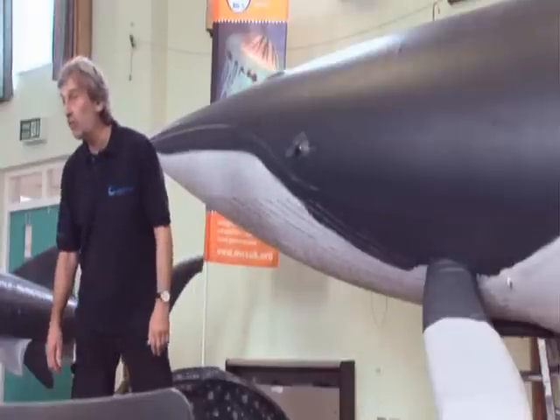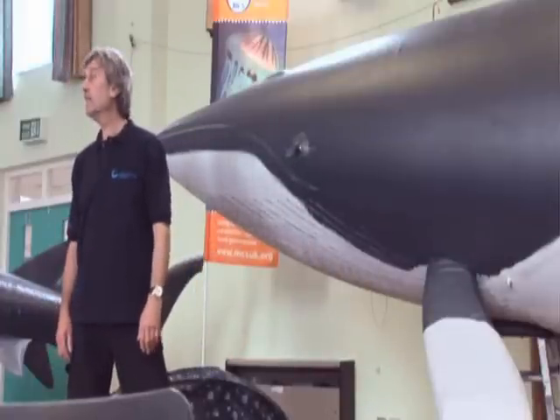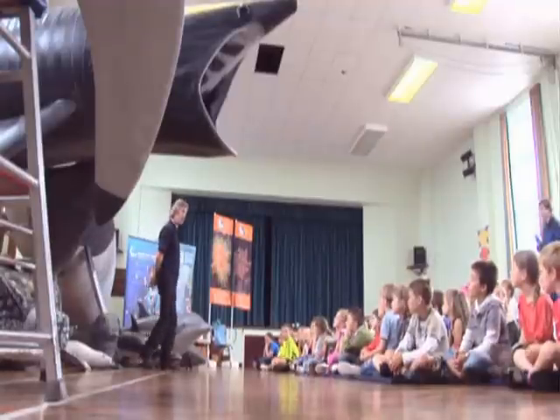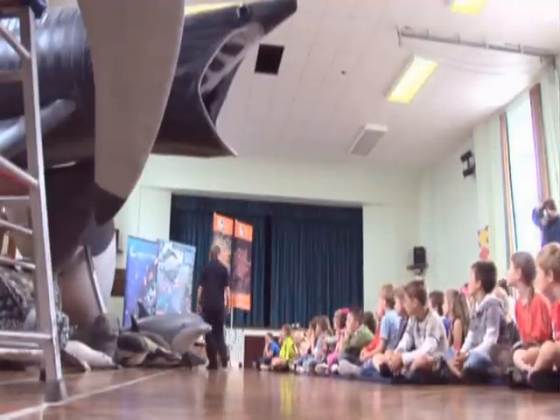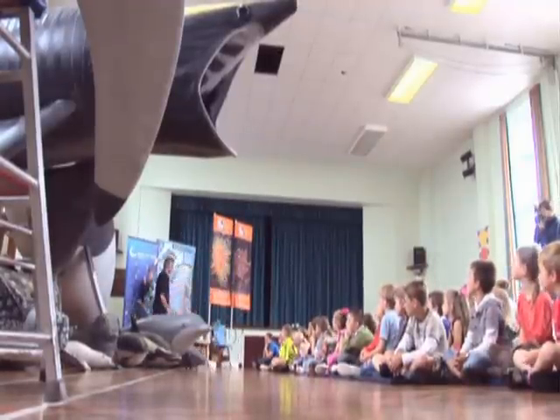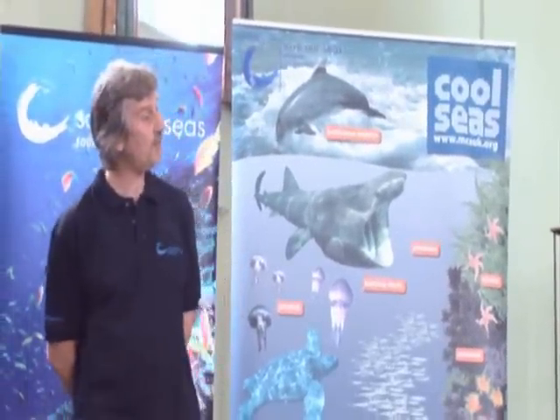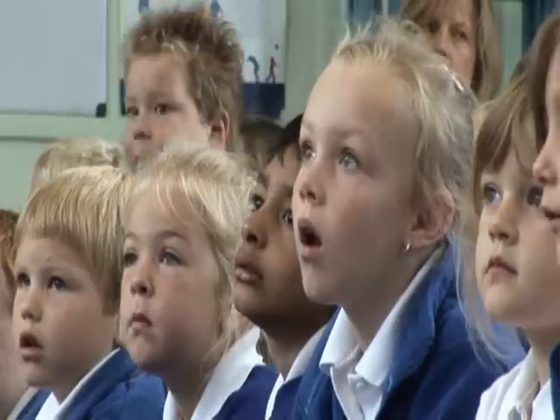The biggest whale, the blue whale, is twice the length of this horn. The blue whale is so big that we can hardly imagine it. Its heart is the size of a motor car. The blue whale's tongue weighs the same as an elephant. Its blowhole is so big that you could crawl inside it. The blue whale is the largest creature ever.